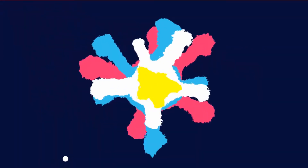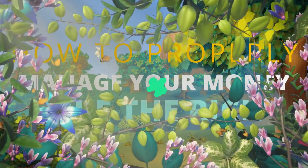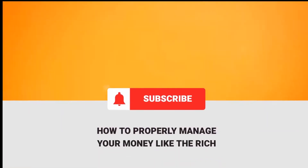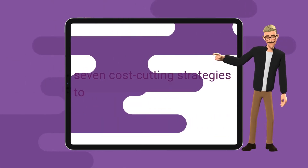Hello everyone, welcome to Invest Wisdom. In this video we're going to talk about how to properly manage your money like the rich. If you're new to this channel, do like and subscribe. Take a look at these seven cost-cutting strategies to ease your financial burden.